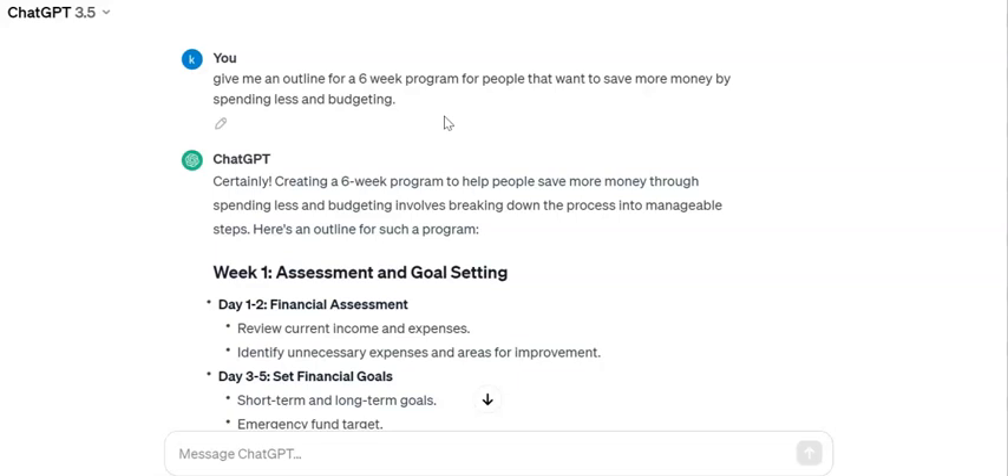I've asked ChatGPT to give me an outline for a six-week program for people that want to save more money by spending less and budgeting. You can do this for anything related to your niche — a fishing newsletter could cover improving technique, a tech service might offer training on a specific piece of software. You can also swap these out at any time if subscribers aren't responding well and create a whole new program.